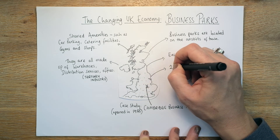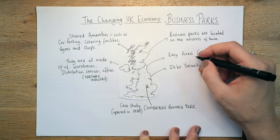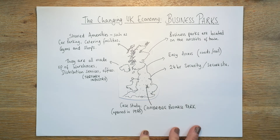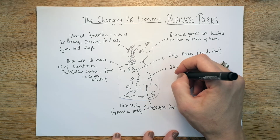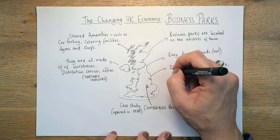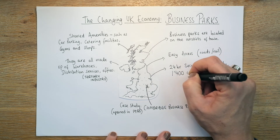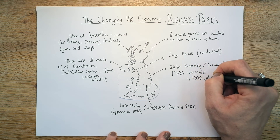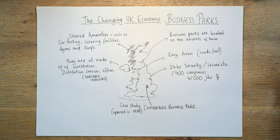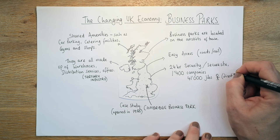Business parks also have 24-hour security, which is normal — it would be a very secure site because of the value of the goods that are there. Cambridge Business Park specifically has 1,400 companies giving 41,000 direct jobs to different people. Those are direct jobs — the lorry driver isn't always a direct job as they may come from a different company but use the business park. So it's quite a big employer.